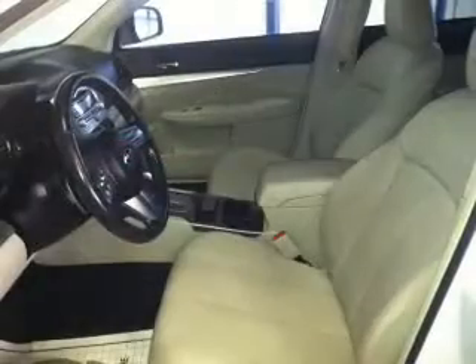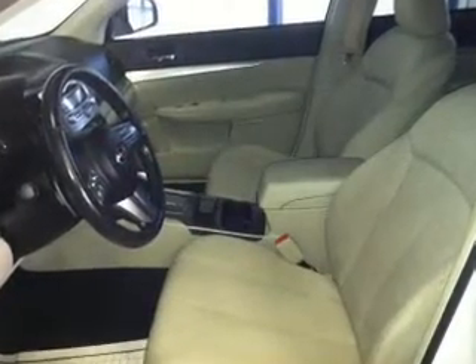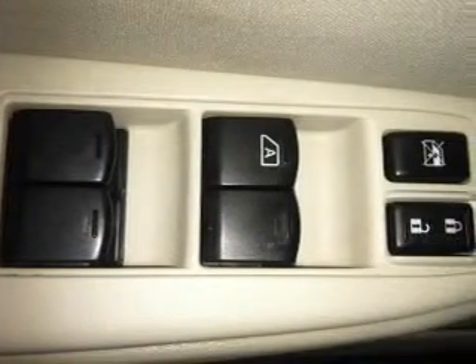Keyless entry. Power door locks. Power windows. Cruise control. Bluetooth wireless. AM-FM stereo with a CD player. Power mirrors.